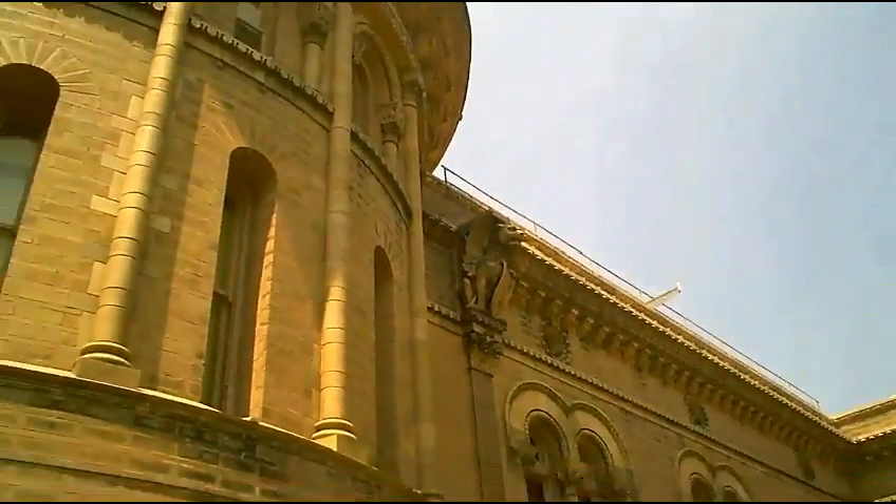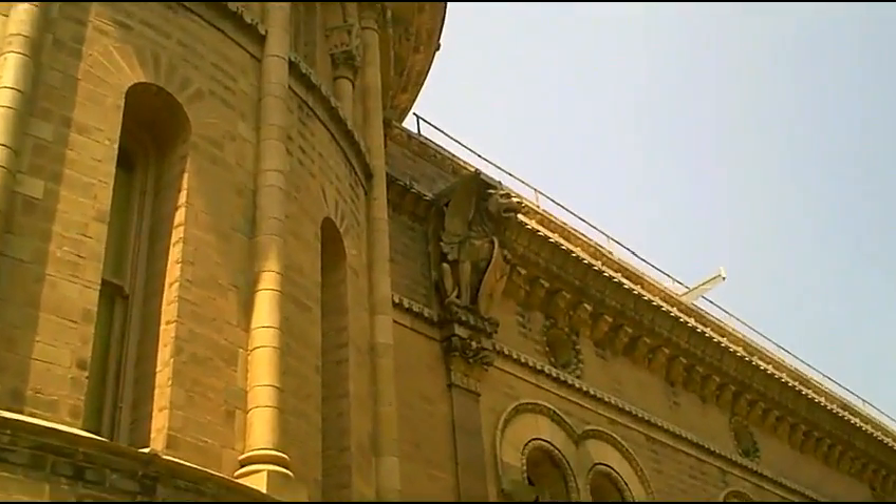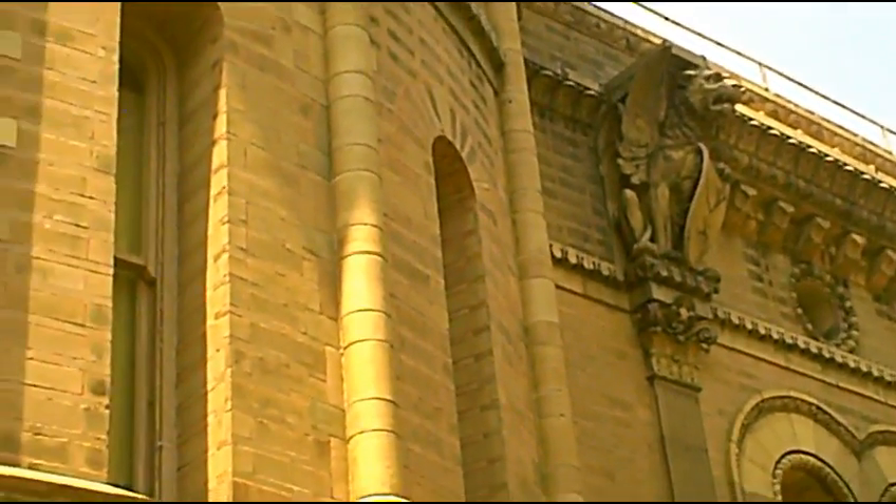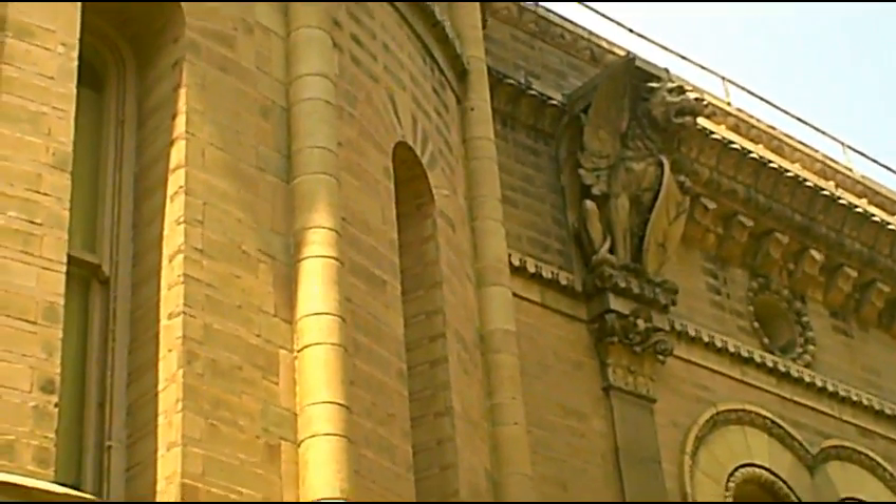Is that a cool-looking gargoyle or what? We have an amazing picture — the new world is a wonderful picture.